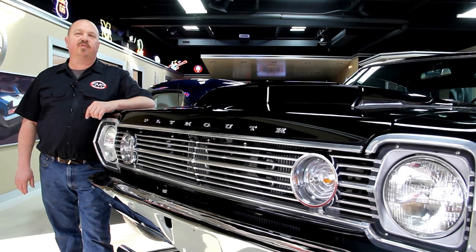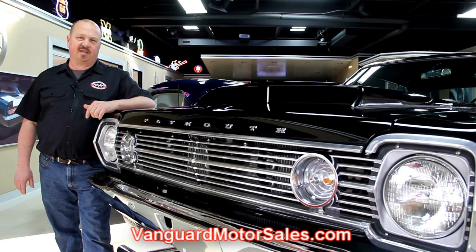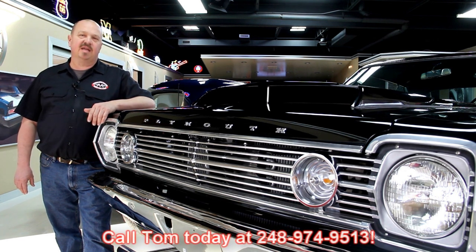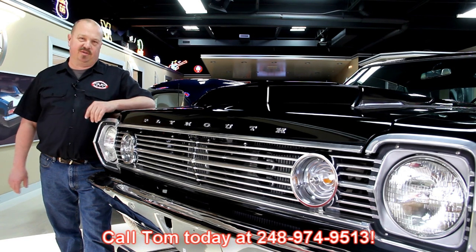If you've caught us on eBay and you're looking for the pricing on our cars, go to our website at VanguardMotorSales.com. All the prices for our cars are there on our website and it's also the reserve price on eBay, so it's the exact same price. Or you can just call Tom at 248-974-9513 — he'd love to talk to you about the cars.